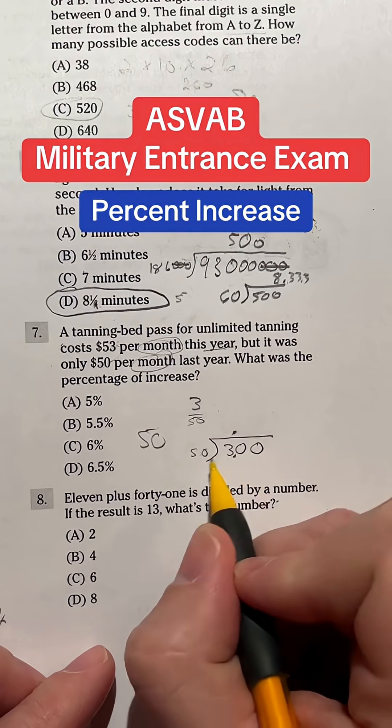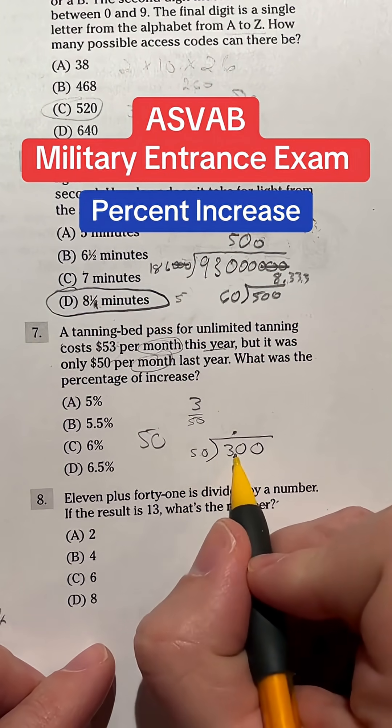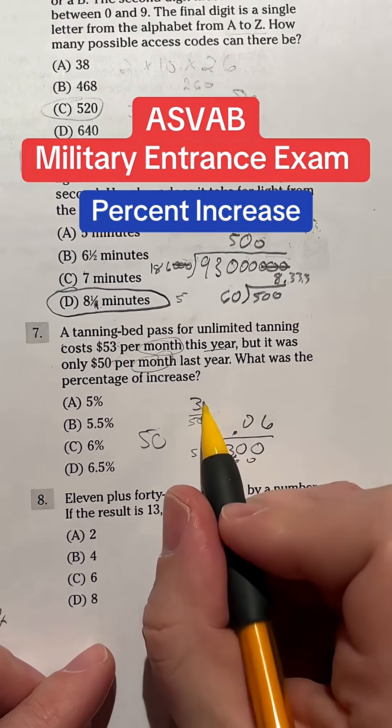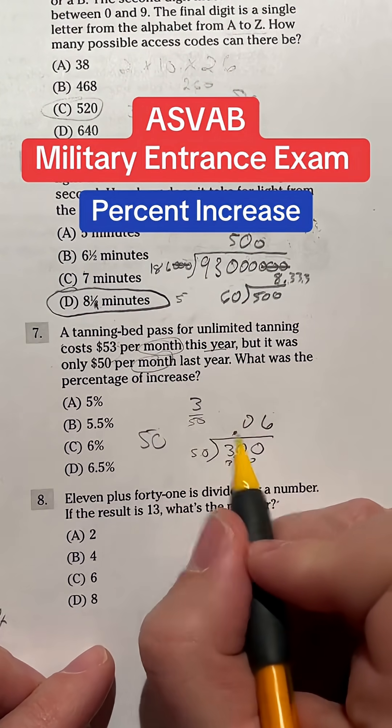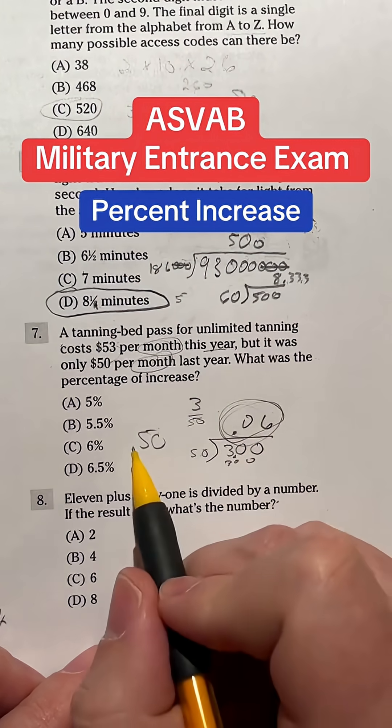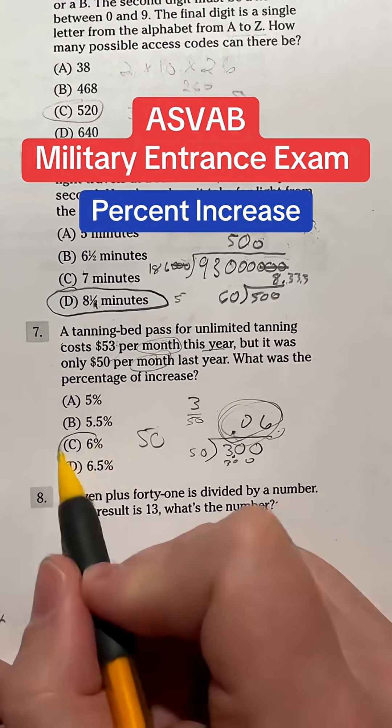So how many times does 50 go into 300? Well, 50 goes into 100 twice, so it'll go into 300 six times, and that will be 300 even. So that means 3 is a 6% increase from last year. Going from 50 to 53 is a 6% increase — moving the decimal place over twice for percent. So our answer here is C.